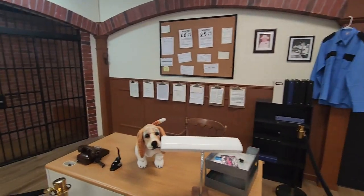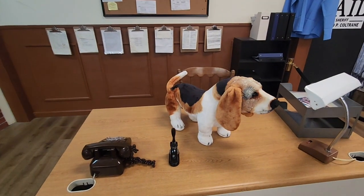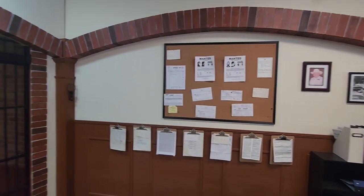Hazard County Jail. You can see the cell over there. And of course they've got Flash sitting here on the desk. Wanted posters.